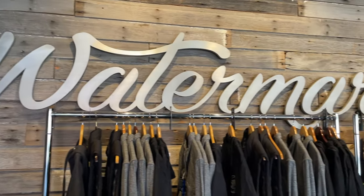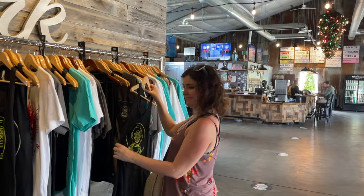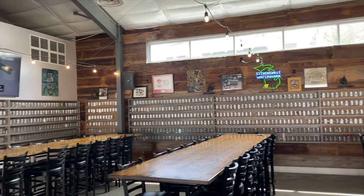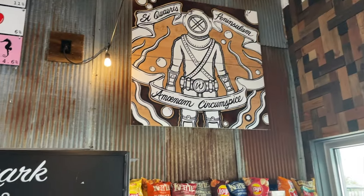The brewery has a big line of merch to choose from and killer graphics with their vintage diver logo. Watermark is a large space that has open garage doors, games, unique vending machines with lots of tchotchkes. And don't forget those to-go beers.